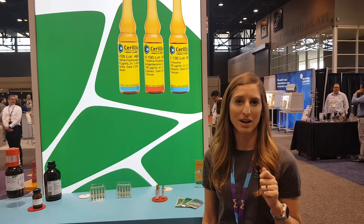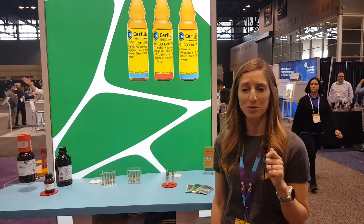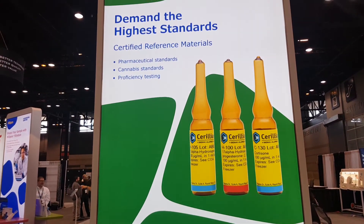Hi, this is Kate Mays with Millipore Sigma, and we're here at PitCon in Chicago. We're just going to give you a brief overview of our booth. So we're here with the Supelco Portfolio Analytical Products.